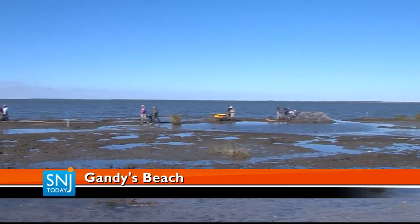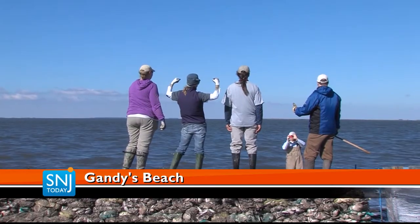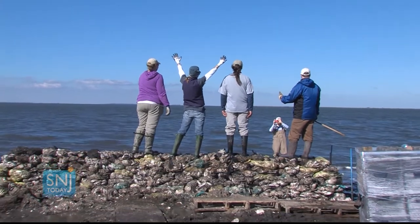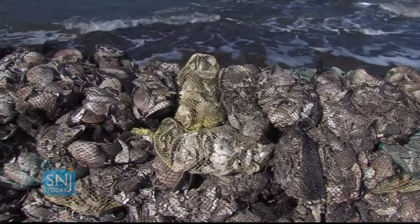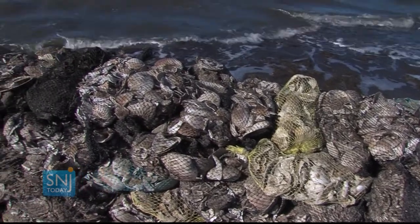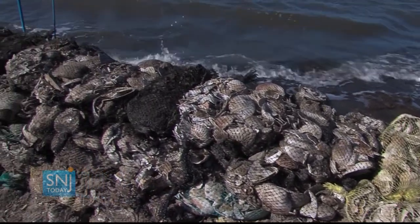Installation of the new oyster reef breakwater structures will stabilize almost 3,000 feet of shoreline in Cumberland County. The reefs will provide a natural defense against storms that will hopefully be more effective than the concrete barriers were last time.